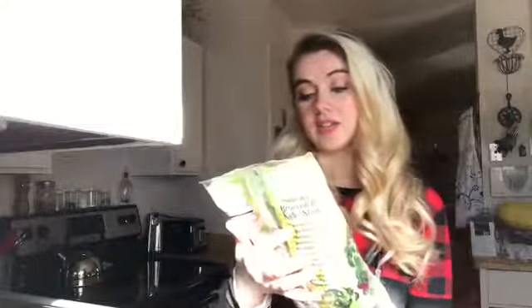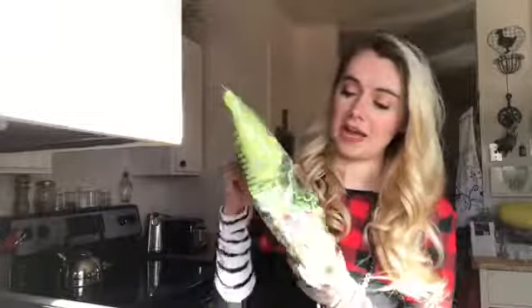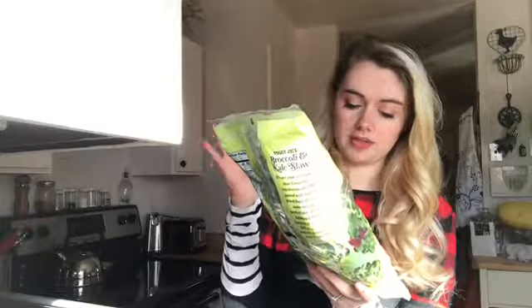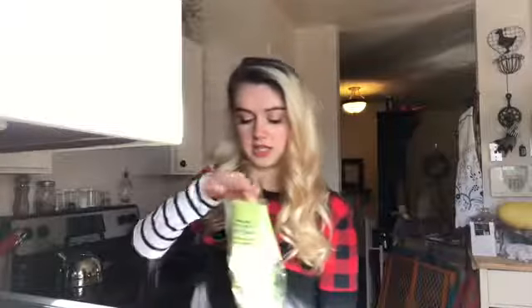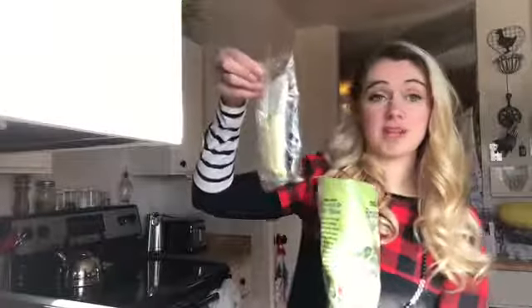First thing you want to do — this is the broccoli and kale slaw and you're not going to use this whole thing, you're going to use half of this bag. It comes with dried cherries, almonds, and sunflowers, but there's a lot of sugars in those things because they're all candied, so I don't end up using those. I'll just take this out with all the stuff in it and put it in the fridge or throw those away.